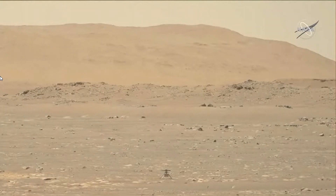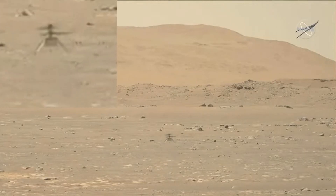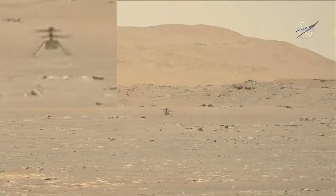It shows you when you get up to altitude, a little bit more clearly, how it gets buffeted a little bit by the wind and how it very gently makes its way back and lands safely where it needs to be.